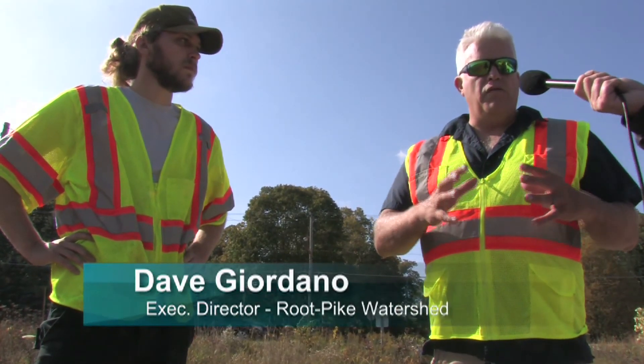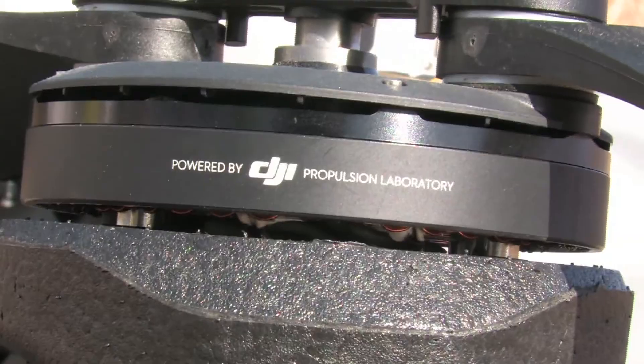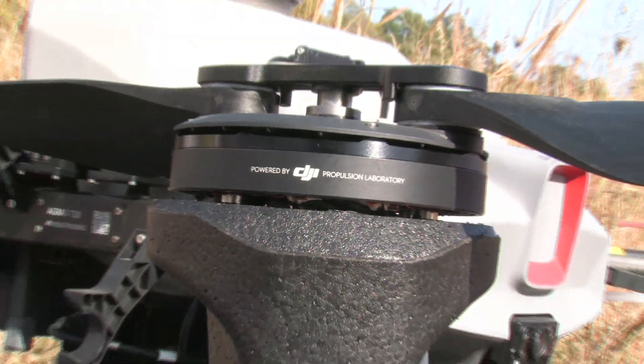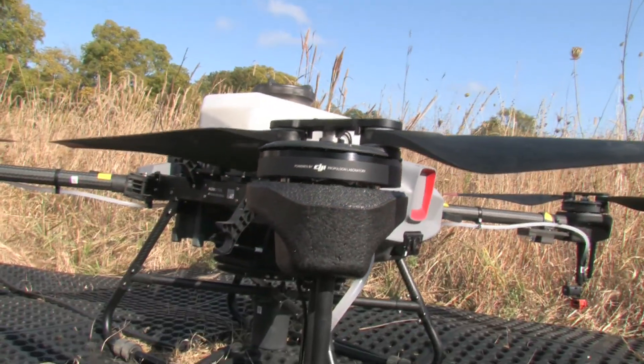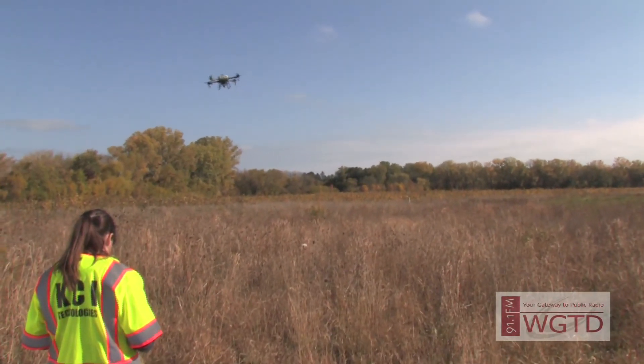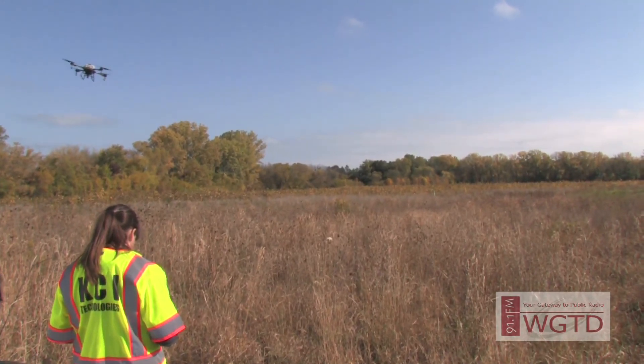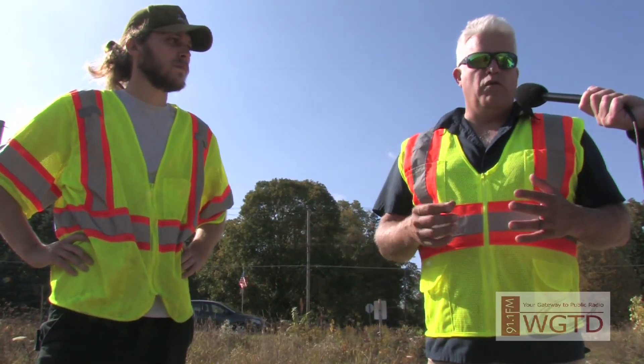One thing that's great about the drones is that the way they're configured and the way they efficiently apply herbicides, there's a significant reduction in the amount of herbicide you need and a significant reduction in time needed to actually go out and do that work. The drone's doing the work for you.